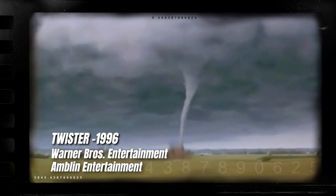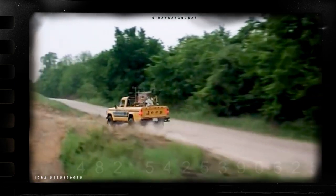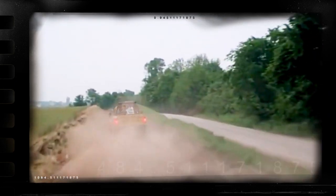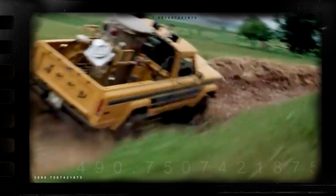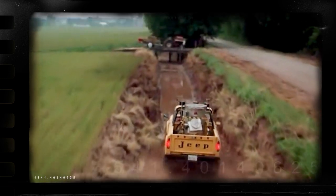Some seek a greater understanding of nature. Some seek a major scientific breakthrough. But I seek something else. I seek to find Joe's truck from the blockbuster movie, Twister.